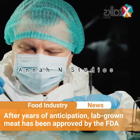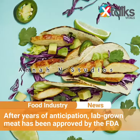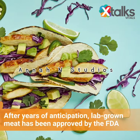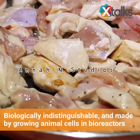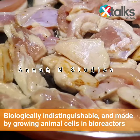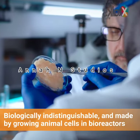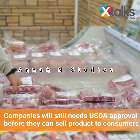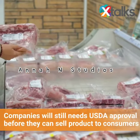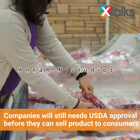After years of anticipation, lab-grown meat has been approved by the FDA, with the agency granting approval to San Francisco-based startup Upside Foods to sell its lab-grown chicken. The product, which is biologically indistinguishable from traditional chicken, is made by growing animal cells in bioreactors, which are fed a mix of nutrients to develop into fat and muscle tissue. Though the company still needs USDA approval before it can sell to consumers, it's a watershed moment for the lab-grown meat space and the broader food industry.